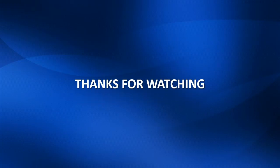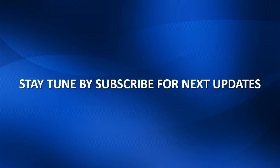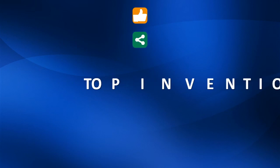Thanks for watching. Stay tuned by subscribing for next updates. Please give your opinion by clicking like, share, and comments.